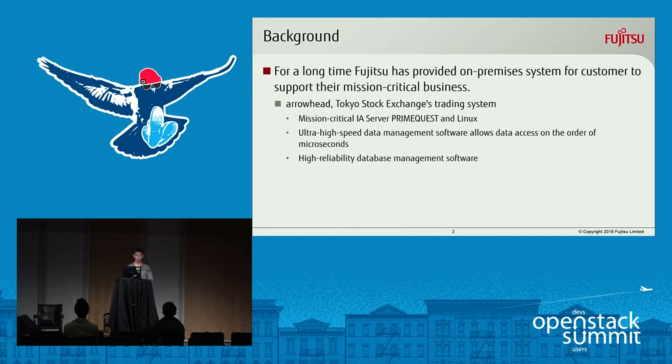So, background. For a long time, Fujitsu has provided on-premise systems for customers to support their mission-critical business. The most famous on-premise system provided by Fujitsu is Arrowhead. Arrowhead is a Tokyo Stock Exchange trading system. Here is some phrase from the Arrowhead webpage: it says that Arrowhead uses mission-critical PRIMEQUEST servers and Linux.